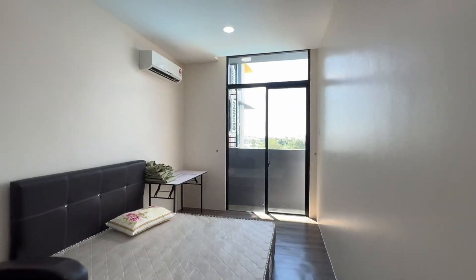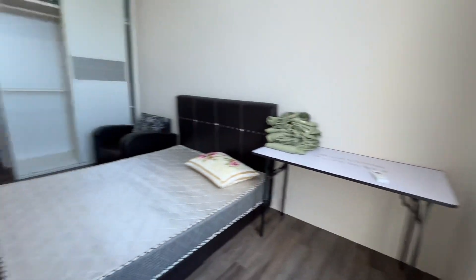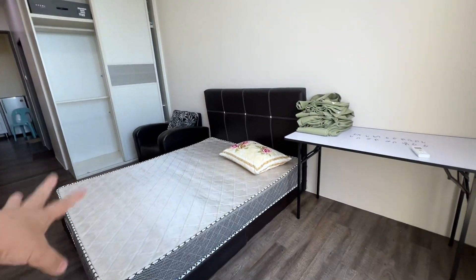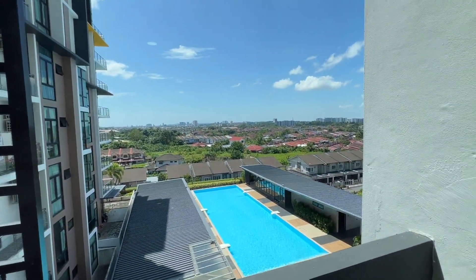This portion is the master bedroom of this section. So basically there's a high ceiling bedroom, a queen size bed, a table and a curtain to be hanged. This is a pool view unit.